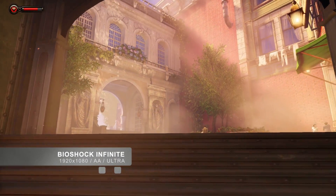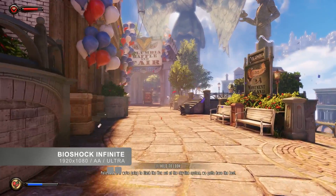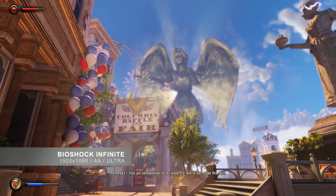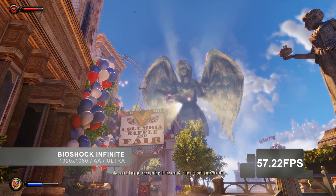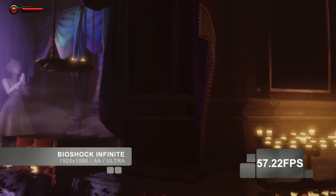Now let's look at some performance. I am running the recently released BioShock Infinite, and at 1920x1080 resolution with all settings set to ultra including anti-aliasing, I am getting an average of 57.22 frames per second. This is an excellent result.